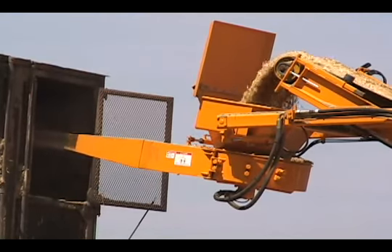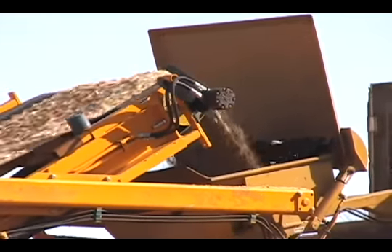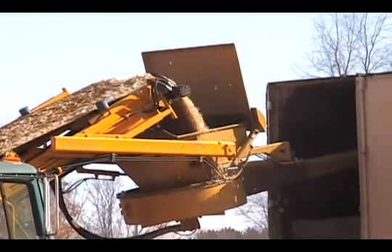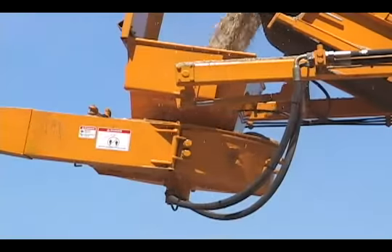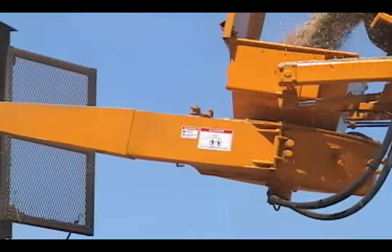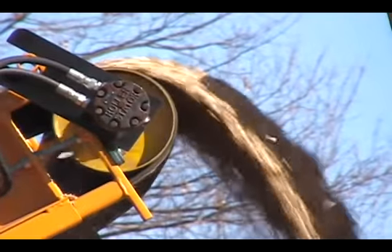A hydraulic thrower for loading and opening trailers is available as an option for the 3680. A magnetic head pulley is standard.